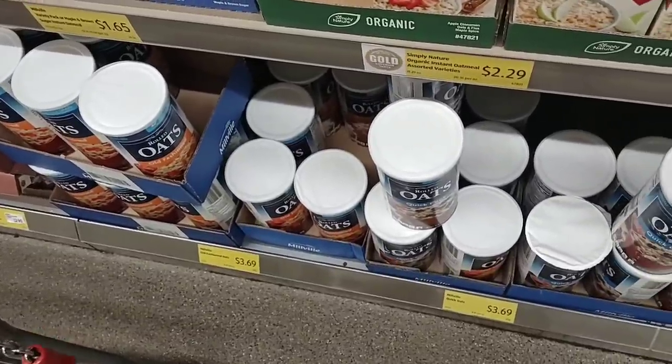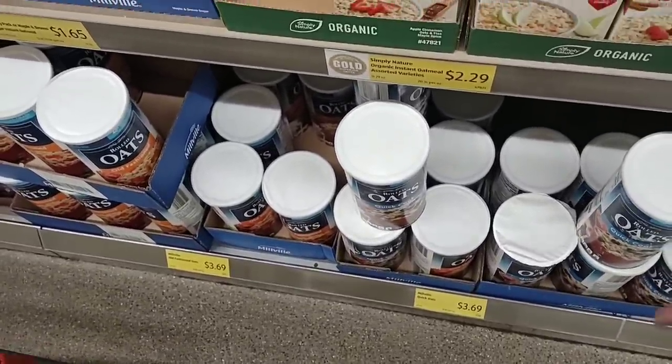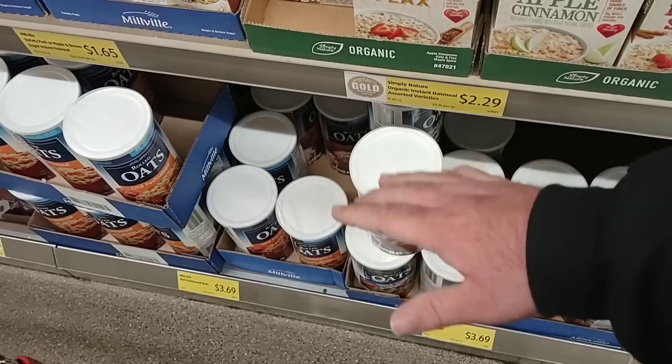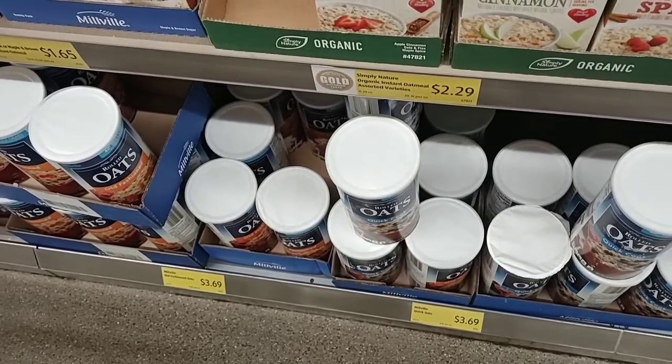The 42-ounce canisters of oats have gone back up to $3.69, both for the quick oats and the old-fashioned. We saw where they had dropped the regular price back down to $2.49 for a while, but I guess they went back up to $3.69.